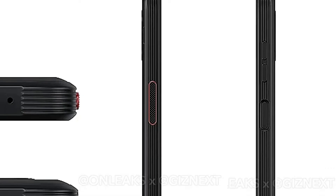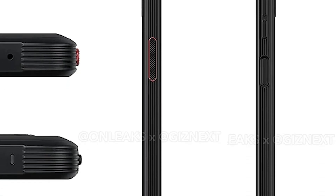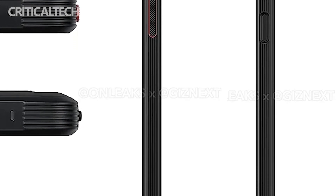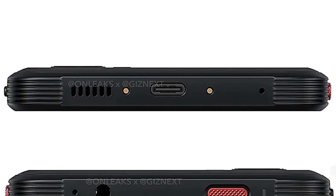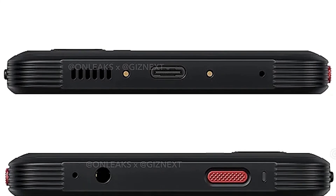In addition to the power button and volume keys, the phone has two programmable buttons: the X-Cover key on the side and the top key at the top. The spec sheet mentions Dolby Atmos support, and the images reveal a single speaker at the bottom and a headphone jack at the top.